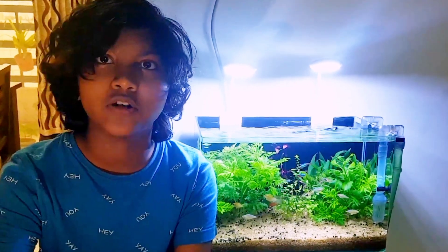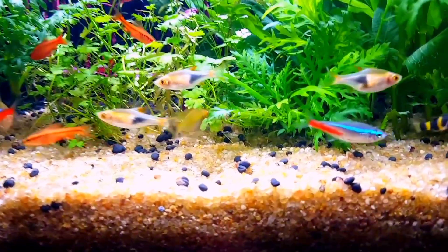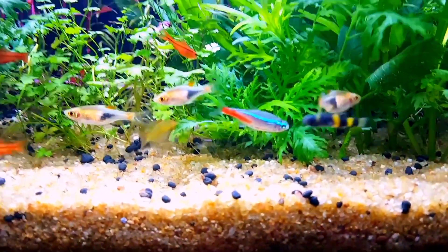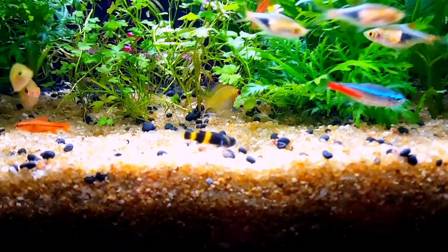Hey guys, welcome to my channel. Today I'm going to show my small fish tank. It is a nano tank of 16 inches in size.